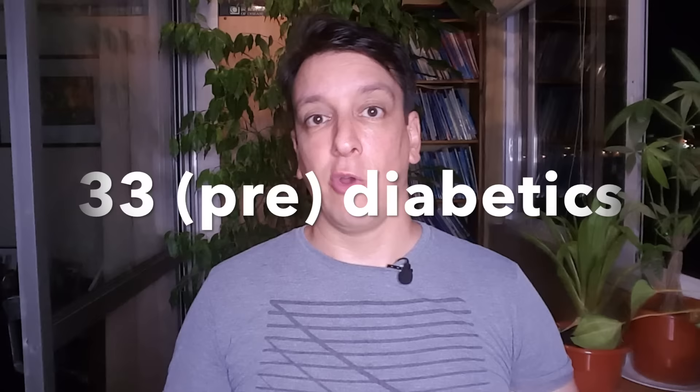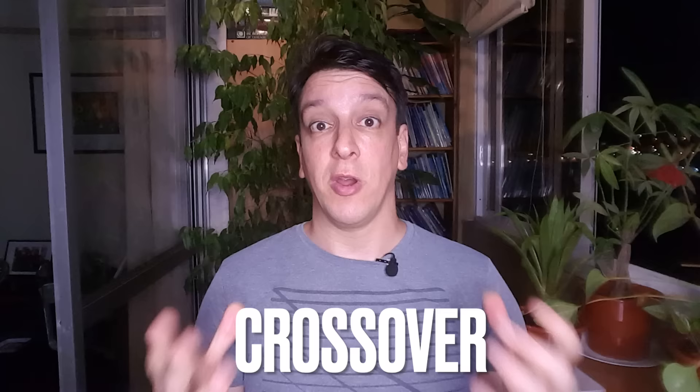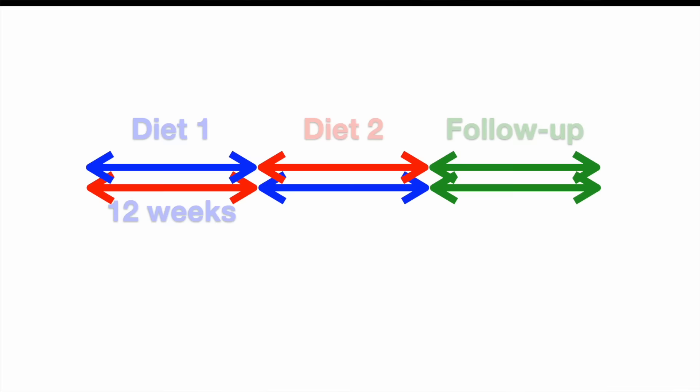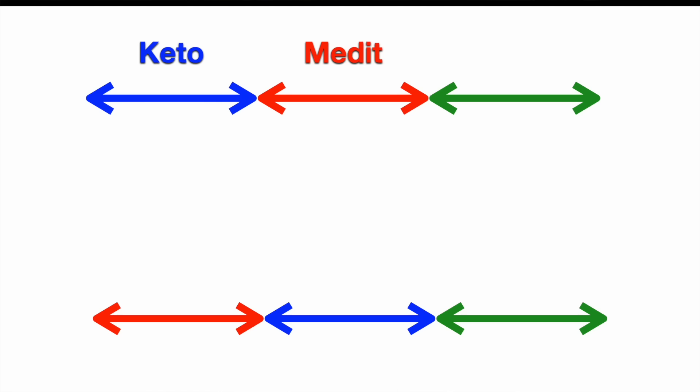They looked at 33 people that were either diabetic or pre-diabetic, so it's not a large number of subjects — that's a caveat to bear in mind. Although they used what's called a crossover design, where each participant goes on both diets sequentially, so in a way you get double the amount of data. Each participant went on one diet for 12 weeks, then the next diet for another 12 weeks, and finally 12 weeks of follow-up where they didn't get any dietary instructions. The order was chosen at random, so approximately half did the keto diet first and then the mediterranean, and the other half did the mediterranean first.